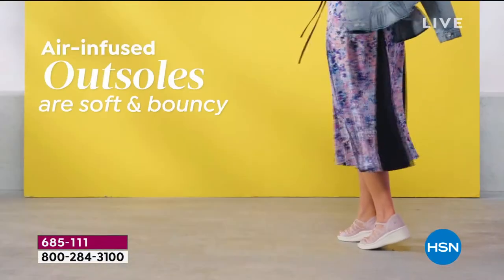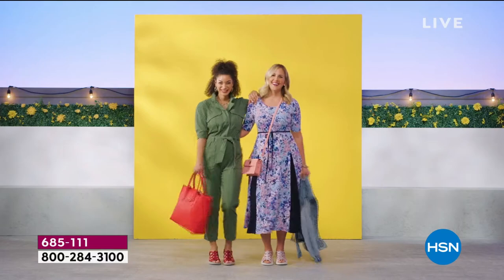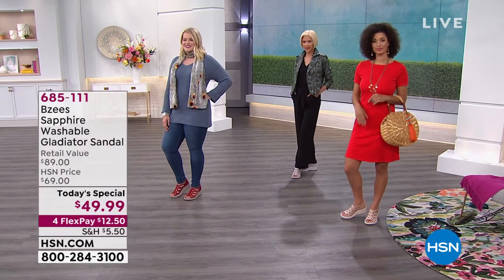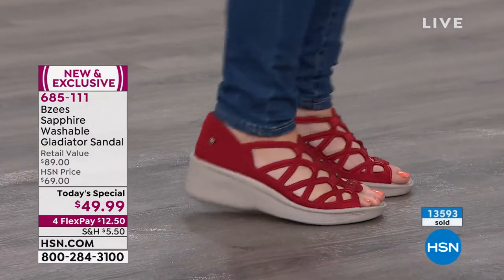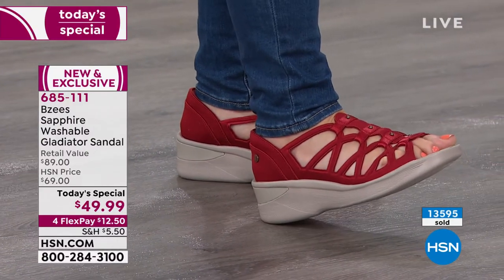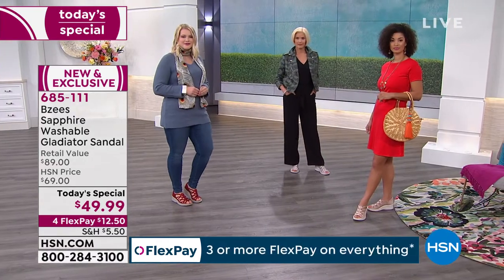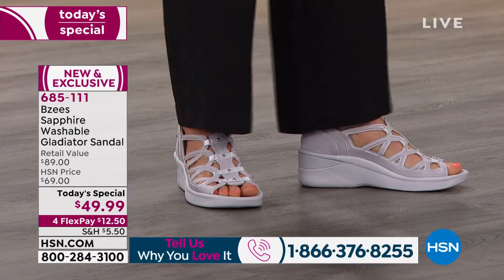We don't want you wearing any shoe that's going to weigh you down — we want to create energy and happy feet that are not sore. You can wear these all day long, 12 hours a day, and you won't even want to kick them off. You can press on the outsole heel and see how comfy they are. If you own BZs and have worn them, call us at 1-866-376-8255 to share with others who don't know what the BZs club is like. We're also live on Facebook.